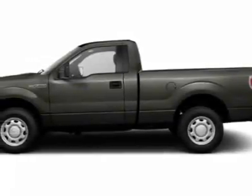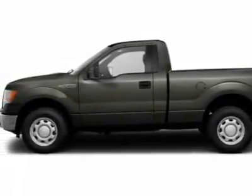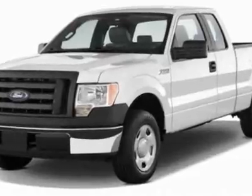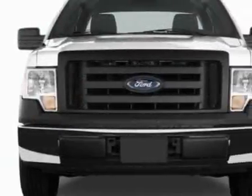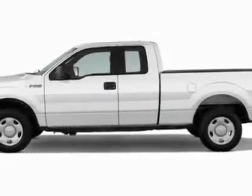Come take a look at this new 2011 Ford F-150. For your protection, this vehicle has a full factory warranty. This F-150 boasts a 3.7 liter engine and has a 6-speed automatic transmission.